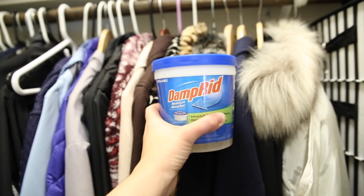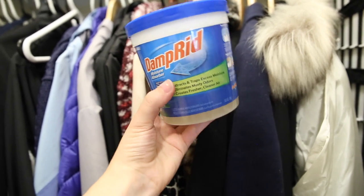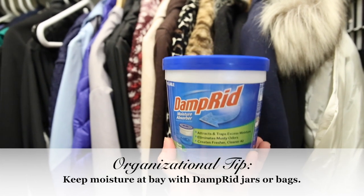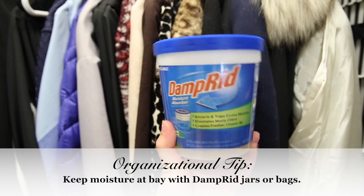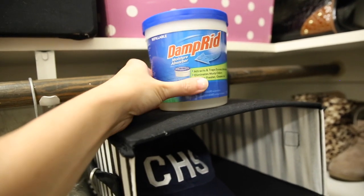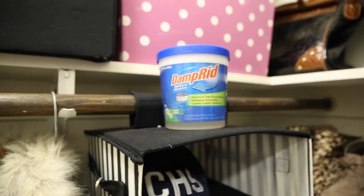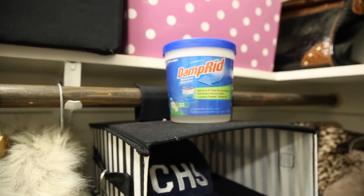Another tip I have for coat closets — especially since you're wearing these things outside and coming back in, sometimes in inclement weather — is to get some DampRid. This stuff is incredible. It has super absorbent beads and you can see the moisture in there. You can get ones that hang in the coat closet, or just set one up on a shelf. It collects moisture from your jackets and shoes, dehumidifying the coat closet, which helps it smell a lot nicer and keeps damp moisture that can damage things over time out.